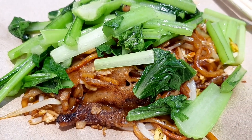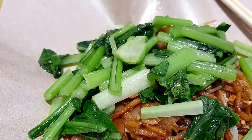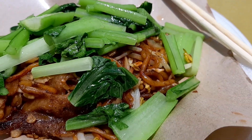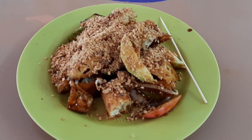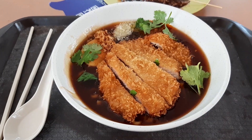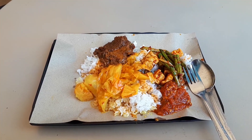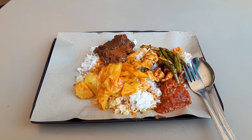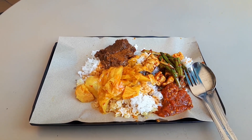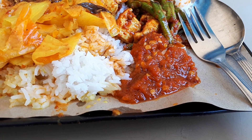We are at Pasir Panjang Food Centre this time to try some delicious good food, like this healthy fried kway teow. You heard me right, I said healthy. Then we have some rojak, some food rojak. After that, some noodles — lor mee. And then we have some rice — nasi padang. So join me as I make my way through this food centre, Pasir Panjang Food Centre, and try all the delicious good food here, which will happen after the intro.